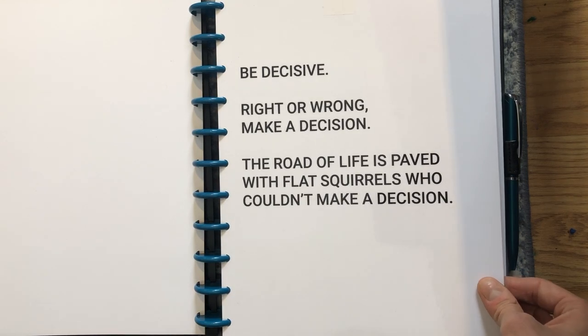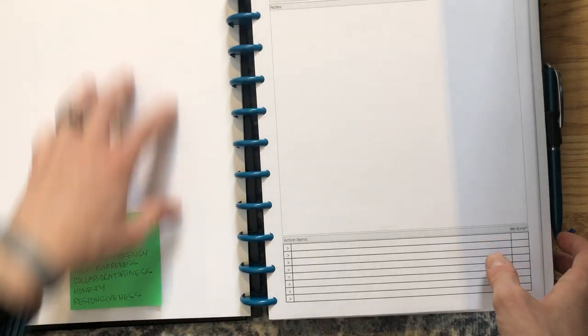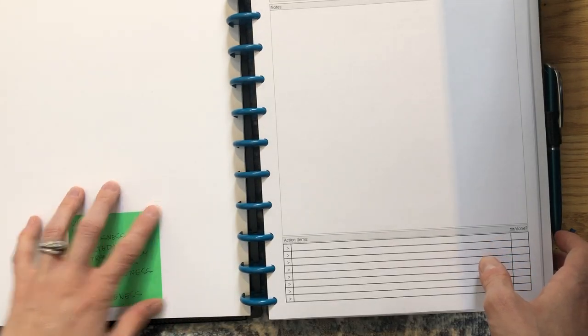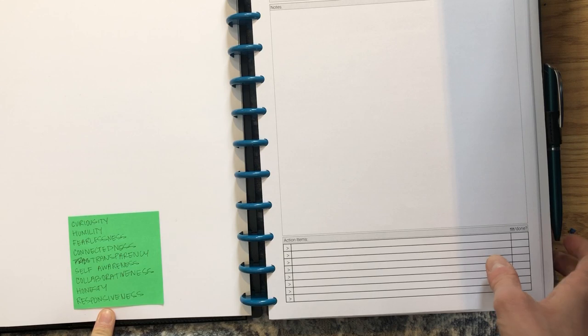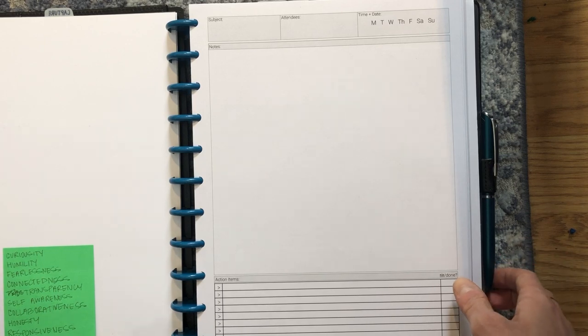I have an adhesive pocket — I think from Michaels, in the dollar section — which works perfectly for stamps, quick receipts, and little things I want to keep in here. Then it goes right into my capture section. I have a couple of different kinds of paper back here. I sometimes also use this to capture random little notes — for example, these are a bunch of words I want to hand letter and just haven't had the time.